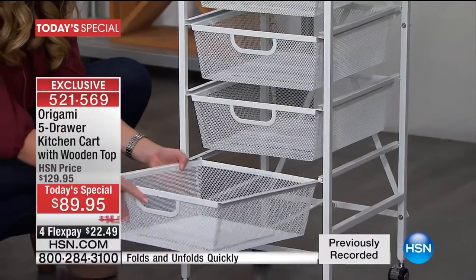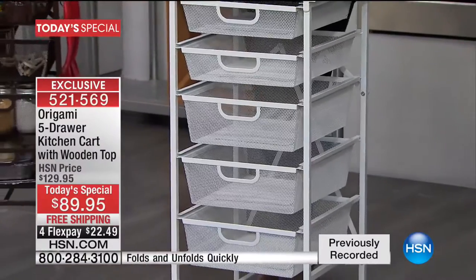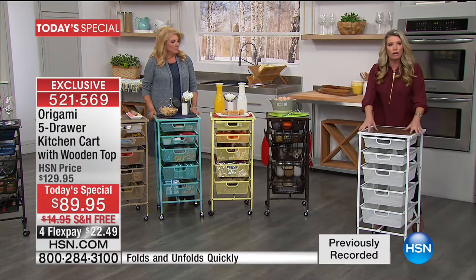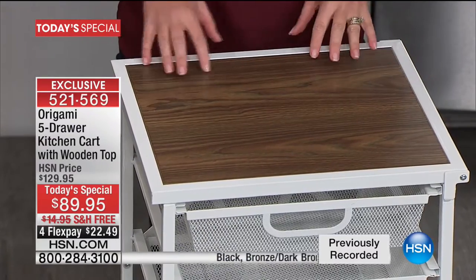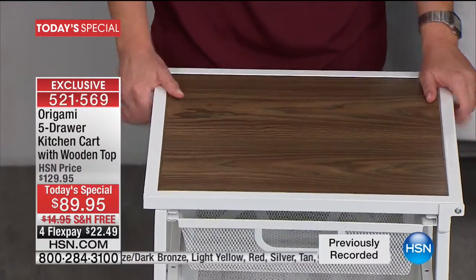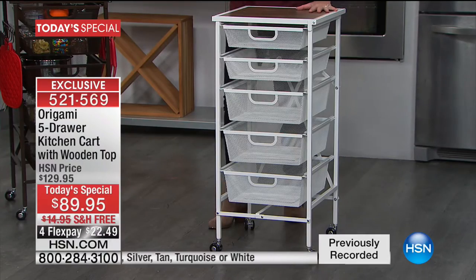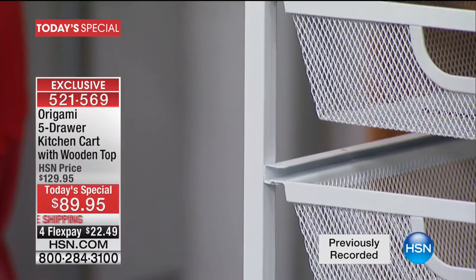It's great for toy rooms, playrooms, and kids' rooms. Let's talk about some of the other features — look at this beautiful wood grain top. This is through and through, on the inside and outside, all powder-coated steel. No matter what color you're getting, it's that beautiful powder-coated steel. That is important because it's not going to rust, chip, or corrode. You don't have to worry about if it gets wet.